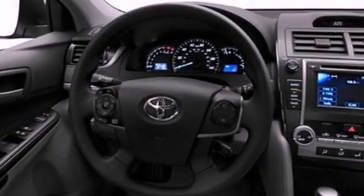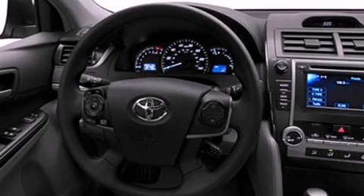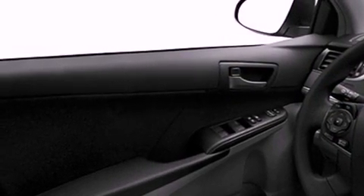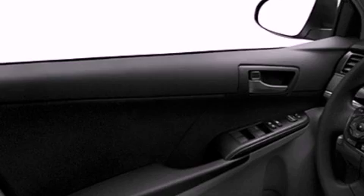Features include an iPod ready stereo system so you can take your music with you, a low tire pressure indicator, traction control and stability control systems, a CD player, and an engine immobilizer theft deterrent system.